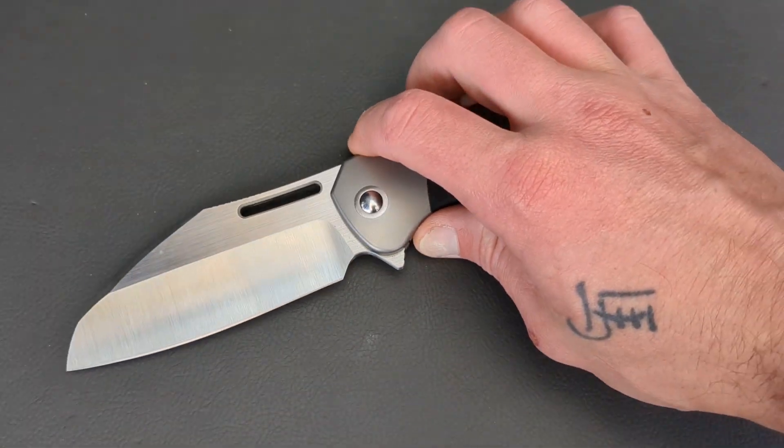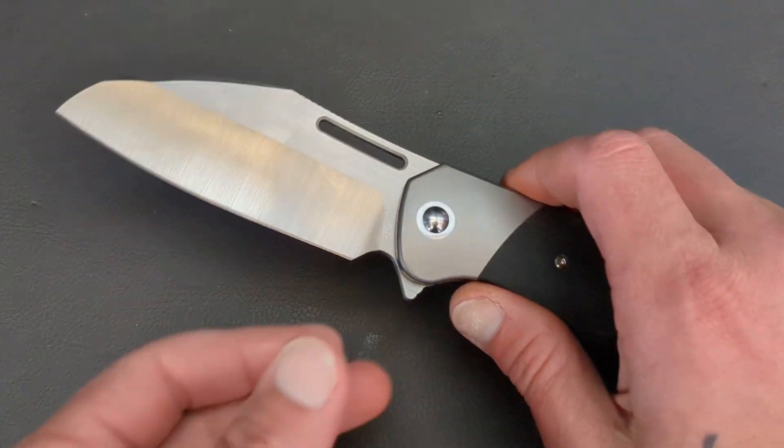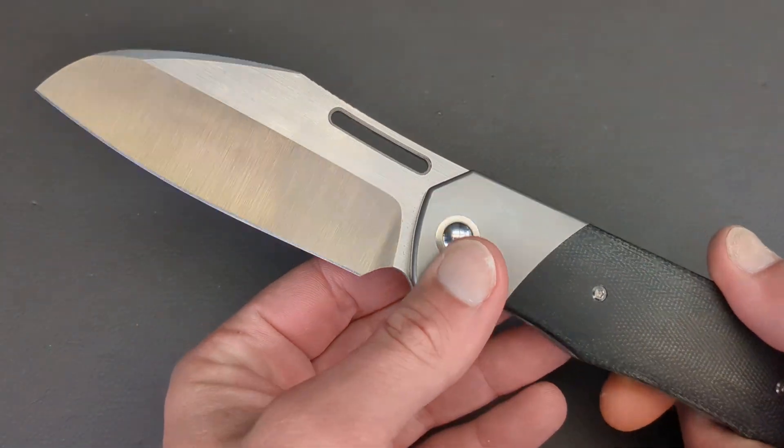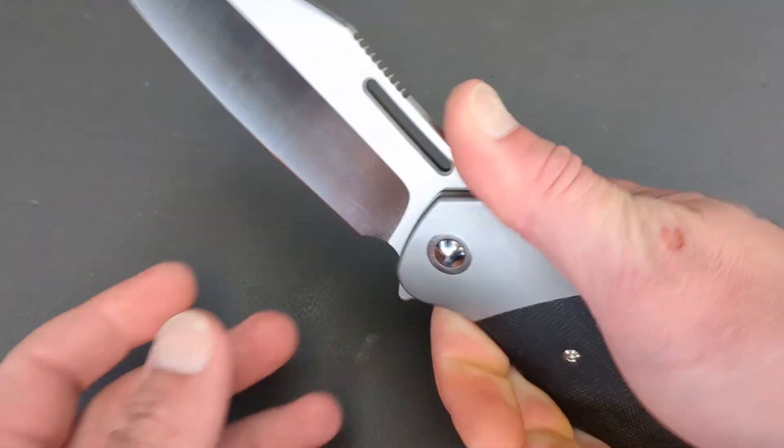Next up, coming in over 9 inches long, this is the Renegade Provisions Co. Gungnir. And what's not to smile about when holding this knife?